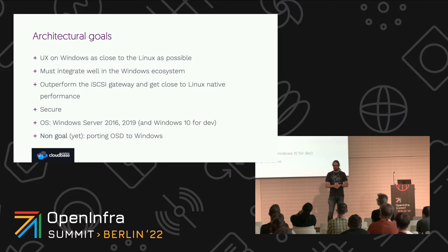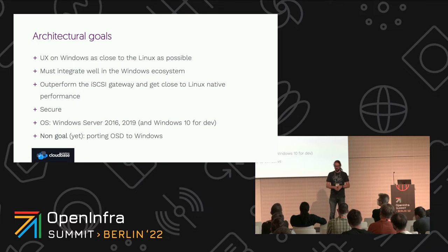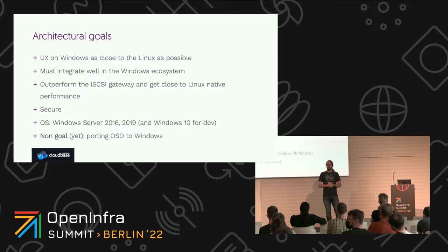It had to integrate in the best possible way in the Windows ecosystem. It had to outperform the iSCSI gateway and get as close as possible to Linux native performance — and spoiler alert, we actually managed to outperform Linux even on this side, at least in the tests we did. It had to be secure, of course — security was a primary goal. It had to have support for all modern Windows Server OS: we support 2016, 2019, 2022, and Windows 10 and 11 for development use cases. One non-goal was to port OSD to Windows — the goal is to integrate it in an environment where both can live together.